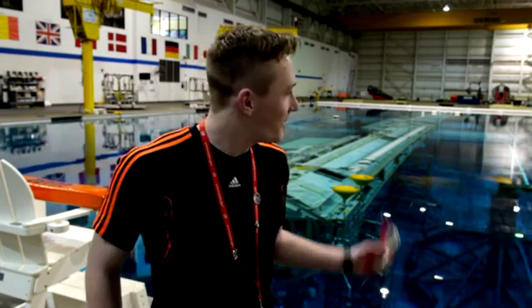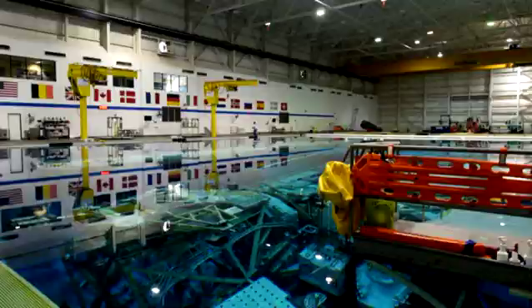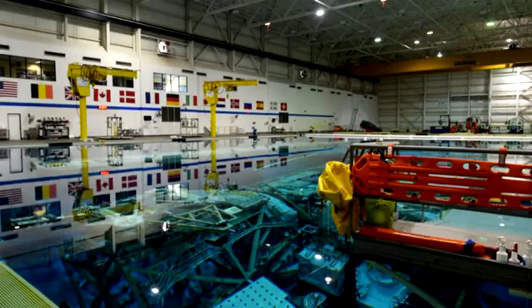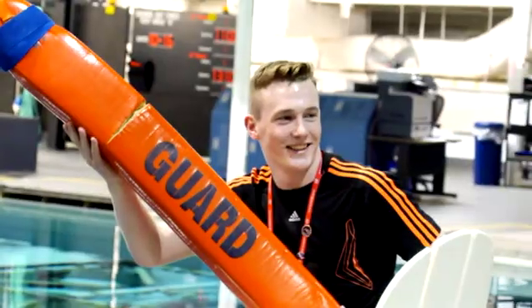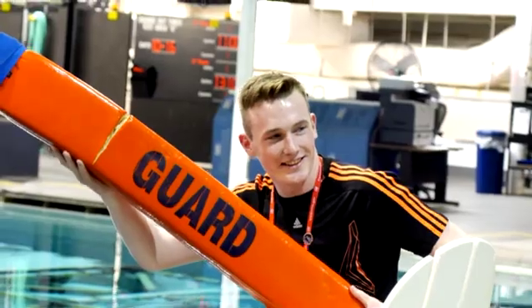I've been a swimmer for many years, and to finally get to see this in person — I've looked at many pictures and training videos. It's really incredible. We've got a couple of swimmers here, and you could almost feel them wanting to jump into the pool earlier, so he was begging for us to push them in, but we wouldn't let him.